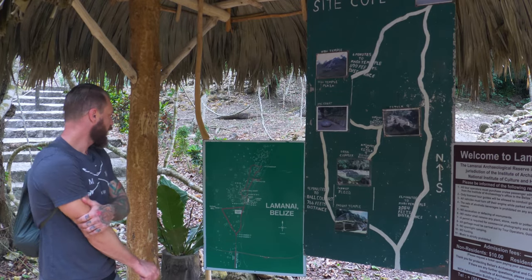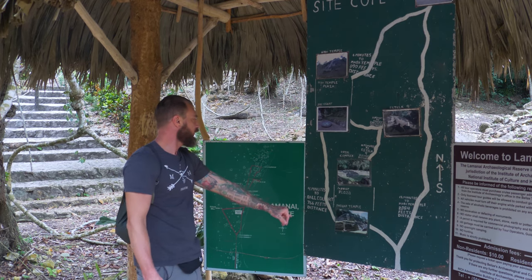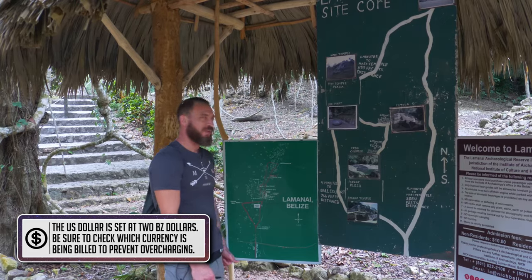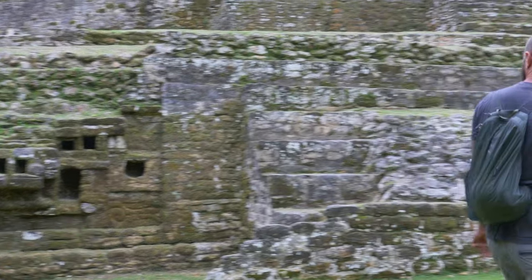So we're coming in here and going to check out all of this and loop our way back around. As you can see right here, it says the admission fees — non-residents, $10 Belize, at least that's what we paid. Right up over here behind me is the first spot: Jaguar Temple.